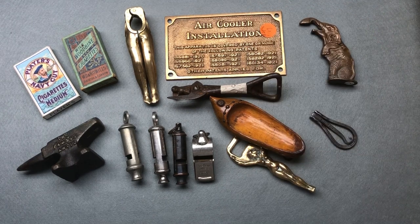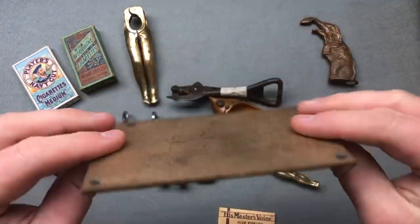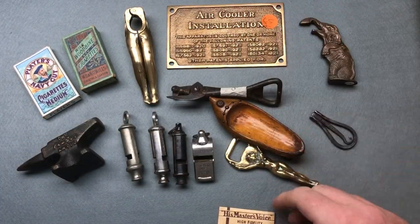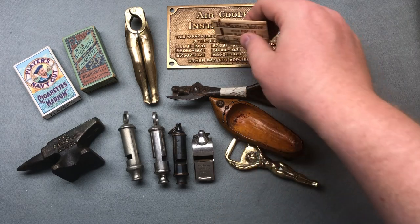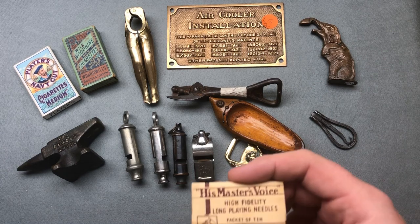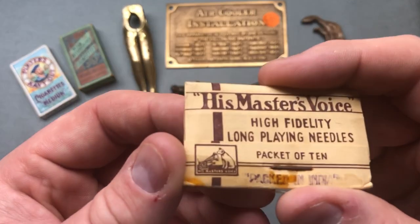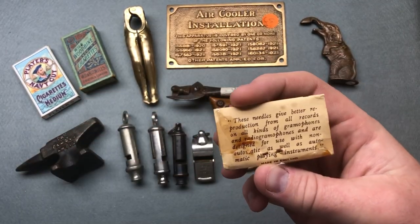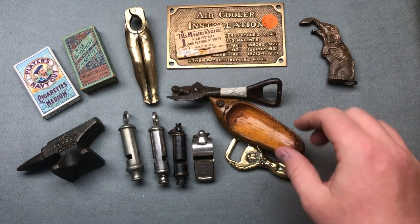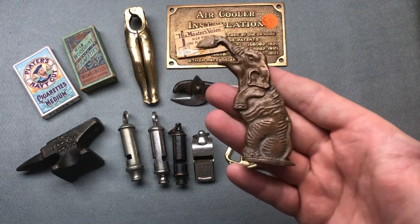I also remembered I bought this brass plaque for five pounds. It looks like it's an air cooler insulation plaque from 1921, so about a hundred years old — a nice little piece. Off the same chap I also bought this little pack of needles for a gramophone, His Master's Voice, with the little doggy on it. I paid a pound for that.